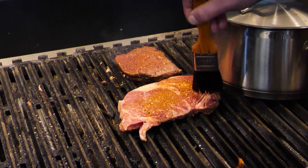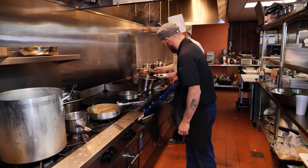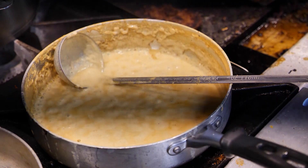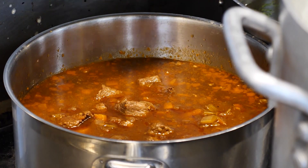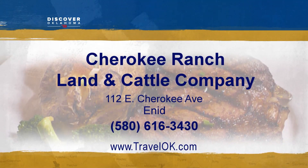The food is pretty awesome — one customer on their fourth visit had done the ribeyes, the hamburger, and the pork chop, and so far everything has been delicious. Well served, well cooked. The food here is tremendous. Everything is made from scratch — about 90 percent of it in the kitchen — from sauces to whipped cream for desserts. Cherokee Ranch Land and Cattle Company is open seven days a week, located at 112 East Cherokee Avenue in Enid. Check out their website to look over the menu or find operating hours.